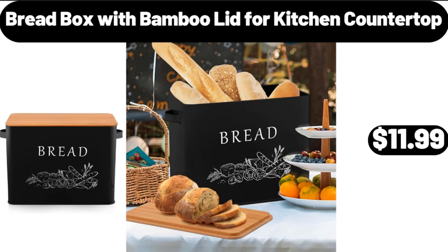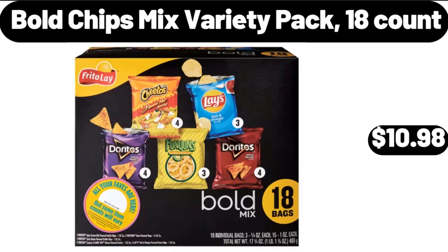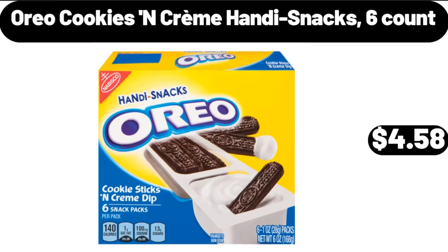Bold Chips Mixed Variety Pack, $10.98. Oreo Cookies and Cream Handy Snacks, 6-Count, $4.58.